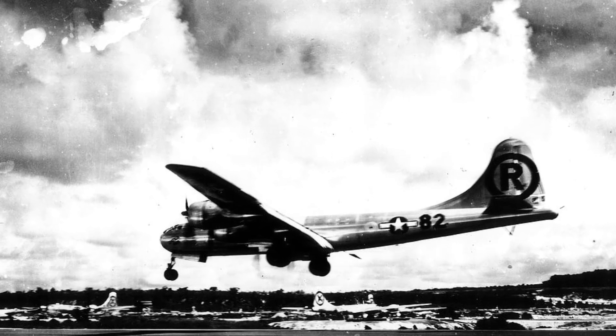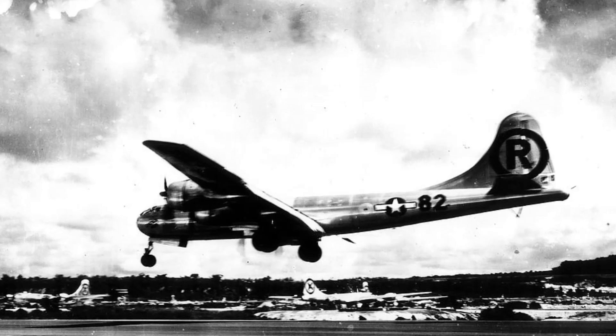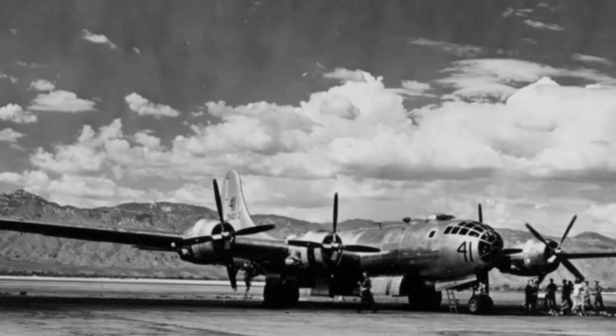Over 3,900 units were built, making it the largest bomber production run of the war. It marked the transition from piston-driven bombers to more advanced long-range strategic aircraft.